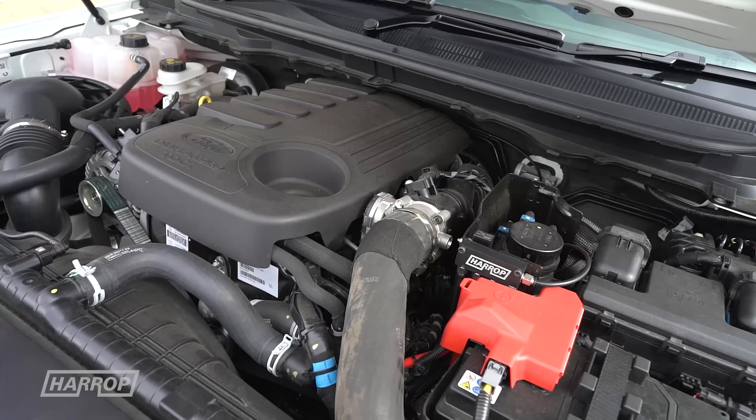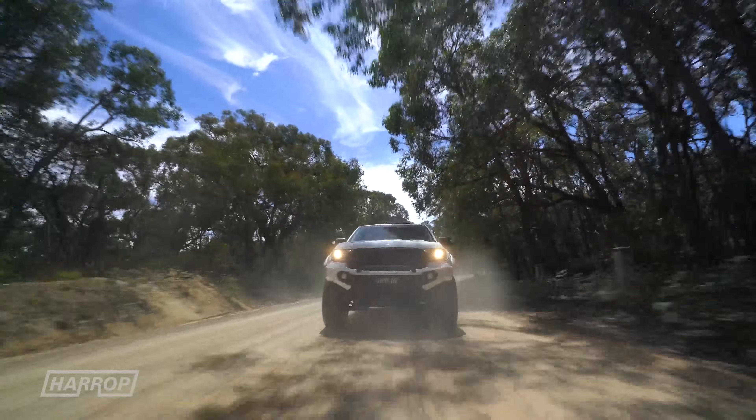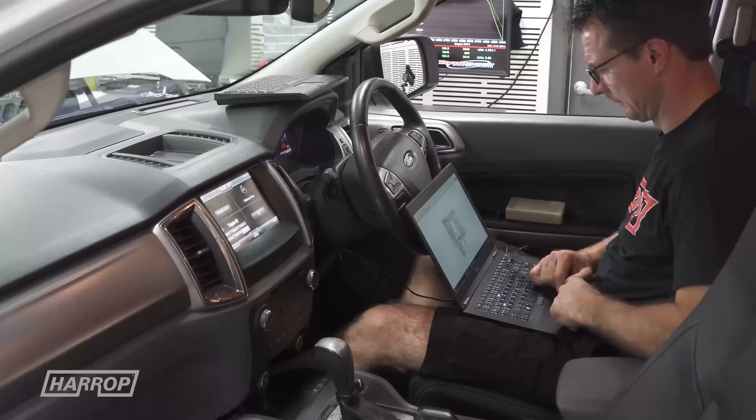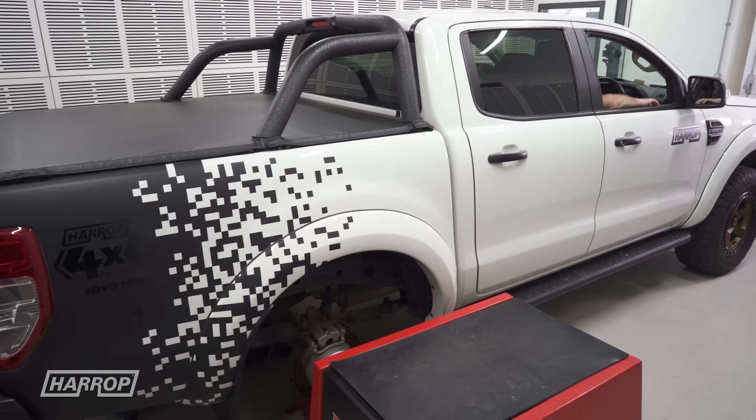The 5-cylinder 3.2L turbo diesel Puma engine, while nearing end-of-life for Ranger, has been very popular, both for its torque for towing and the accessibility to the factory ECU for tuning enhancements.